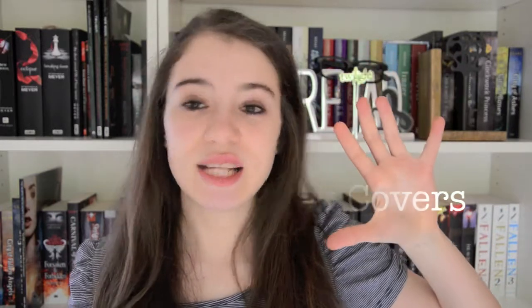Today I'm counting down my top 5 book covers and this is in no particular order. These are all covers that I think are beautiful and elegant — really just nice book covers that make you pick up that book.